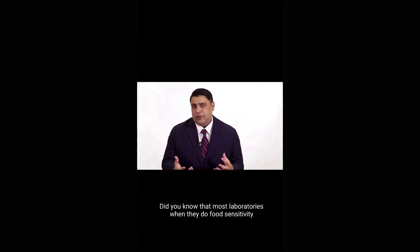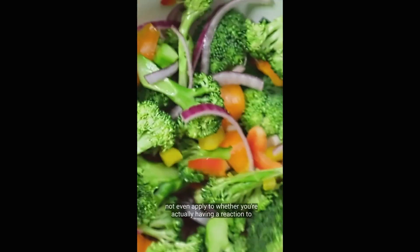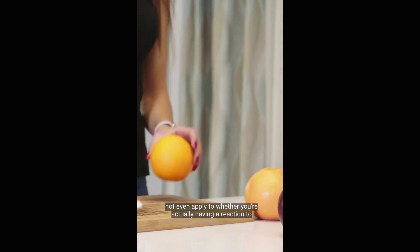Did you know that most laboratories, when they do food sensitivity testing, are only measuring foods in a raw condition? So it may not even apply to whether you're actually having a reaction to those foods or not.